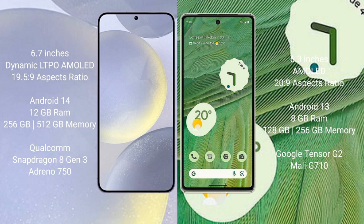Google Pixel 7 comes with 8GB RAM and 128GB or 256GB internal storage, with a Google Tensor G2 processor and Mali-G710 GPU.